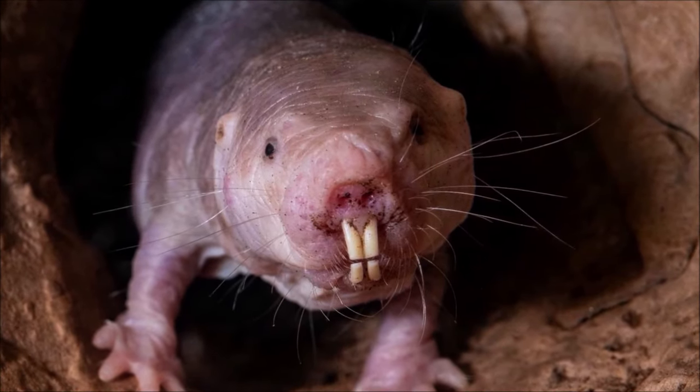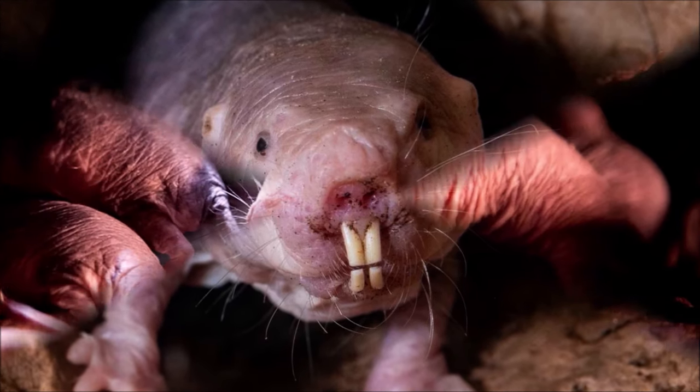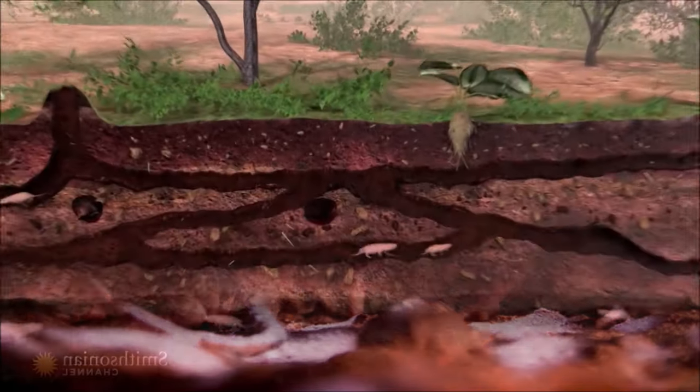Other members of the colony, known as workers, are sterile and help with tasks such as foraging, tunnel excavation, and caring for the Queen's pups. They have a lifespan of up to 30 years, making them one of the longest-lived rodents in the world. They have a very low metabolic rate compared to other mammals of their size, and this low metabolism helps them survive in environments with limited food resources.